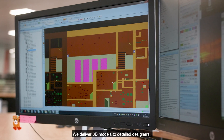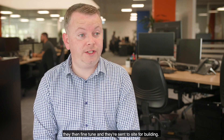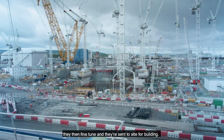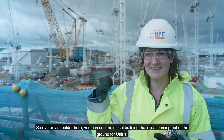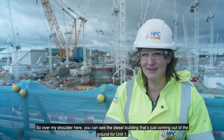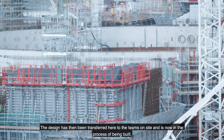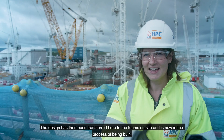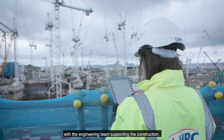We deliver 3D models to detailed designers. They then fine-tune effectively and they're sent to site for building. Over my shoulder here you can see the diesel building that's just coming out of the ground for Unit 1. That building has been designed by engineers based up in Aztec West in Bristol. The design has then been transferred here to the teams on site and is now in the process of being built, with the engineering team supporting the construction.